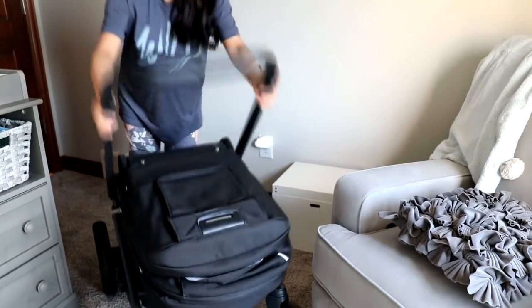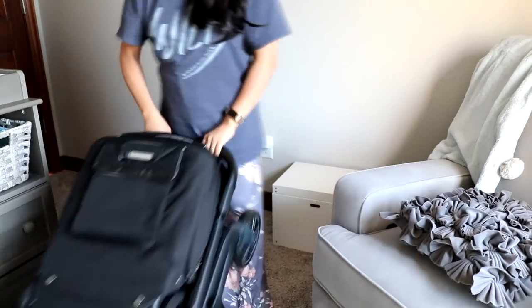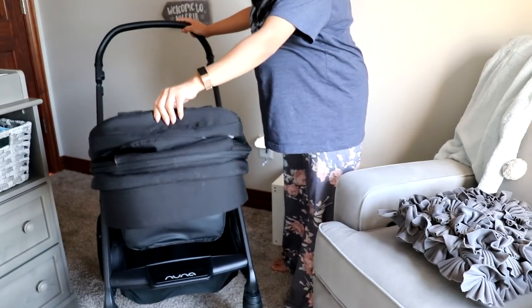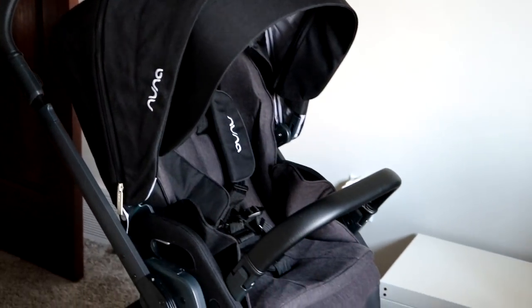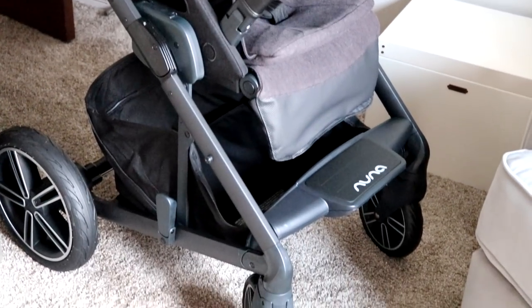This is probably one of the most exciting things we've gotten — the Nuna MIXX2 stroller, which was gifted to us by Nuna. Thank you so much! It was very easy to put together and I love how it folds — so compact. It looks like it's going to be a smooth ride and it also comes with a rain cover. I asked so many people about strollers and they always told me Nuna is the best, and we're really excited about it.